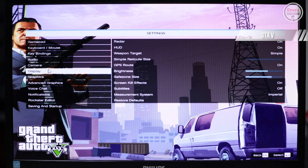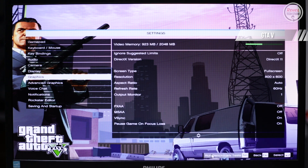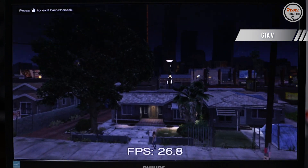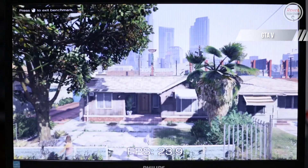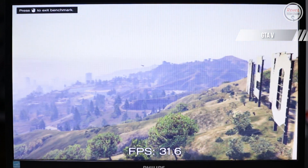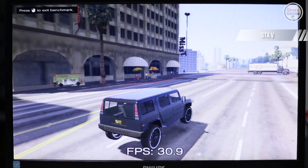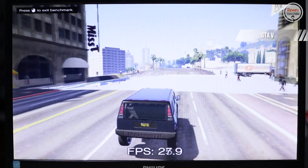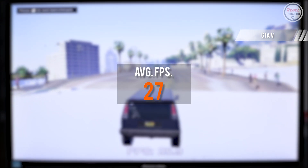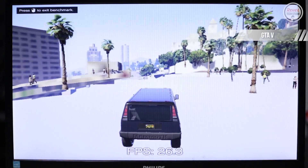On GTA 5, I cranked the settings to the lowest — 800x600 with FXAA and MSAA off — and used the in-game benchmark. I measured FPS in the final part of the benchmark as it best represents typical gameplay. I only managed 27 average FPS, and I noticed some delays in rendering the game environment.